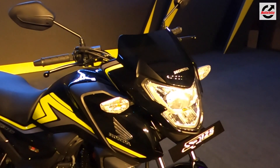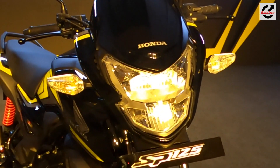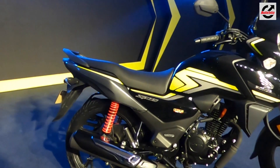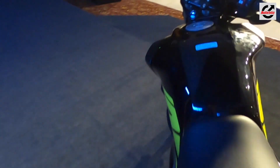The new SP125 sports a brand new design with segment-first features such as LED DC headlamps, sharper bodywork, new body graphics, and new colours, along with a new digital instrument panel and a long seat for added comfort. All of this gives the motorcycle a very premium look.